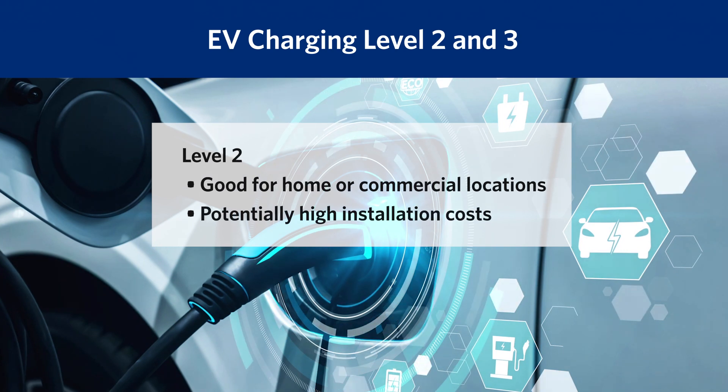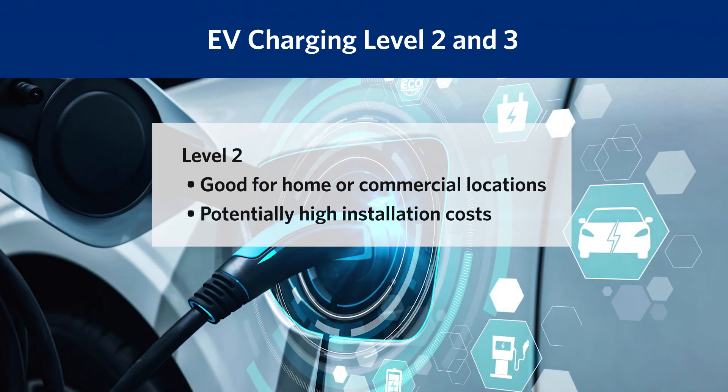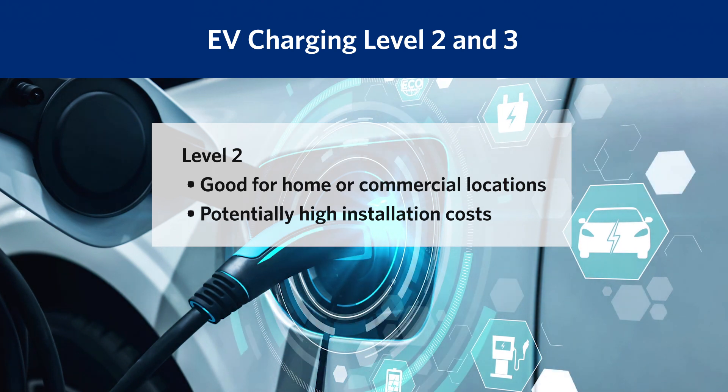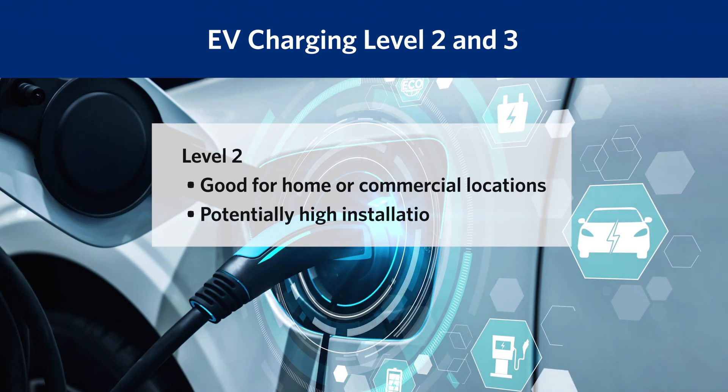Level 2 is mid-range, appropriate for some commercial locations or at home when more significant energy charging is needed. Commercial installation costs can average $6,000 to $20,000.